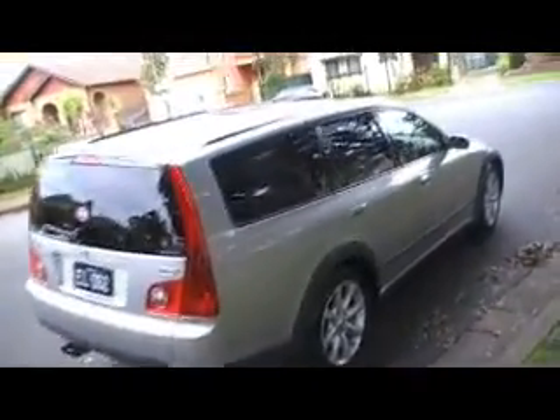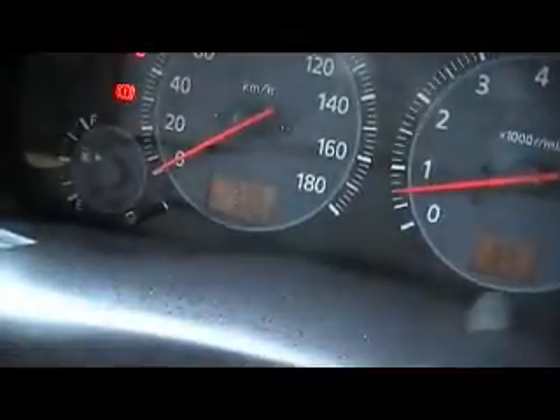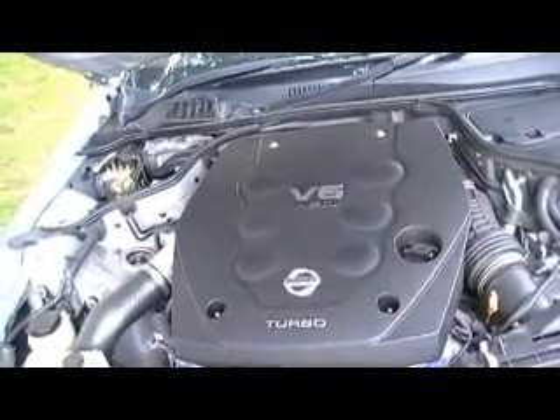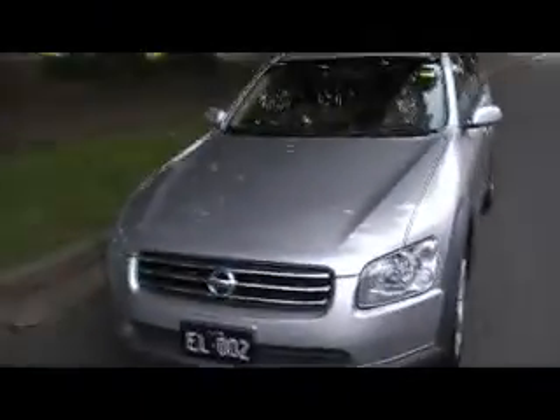Good tyres all round. Quiet engine. All the headlights are nice and clear. Never been in an accident. 75 Ks. Beautiful 2.5 litre V6 single turbo — very, very neat and tidy. It's got plenty of rego as well.